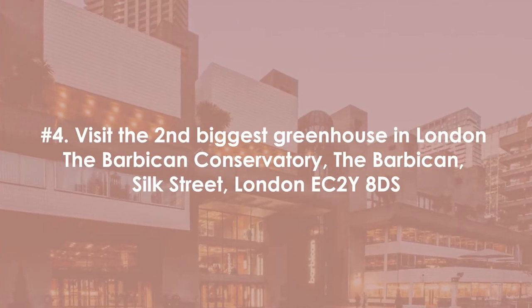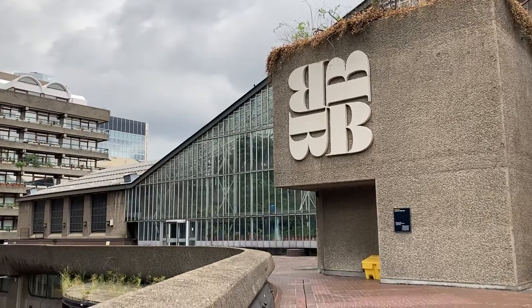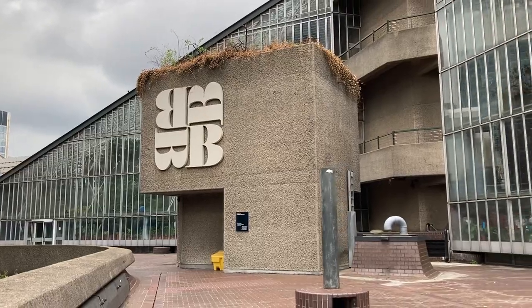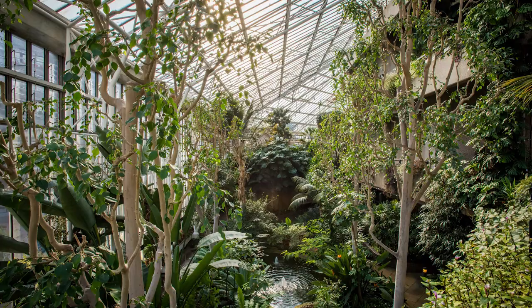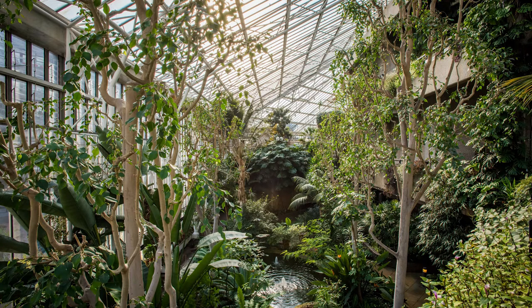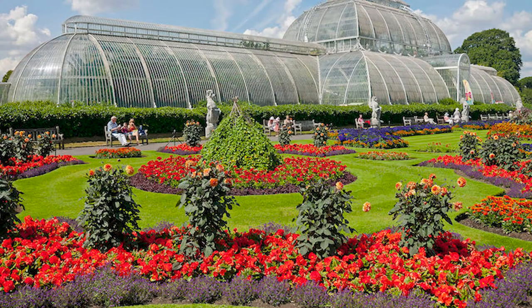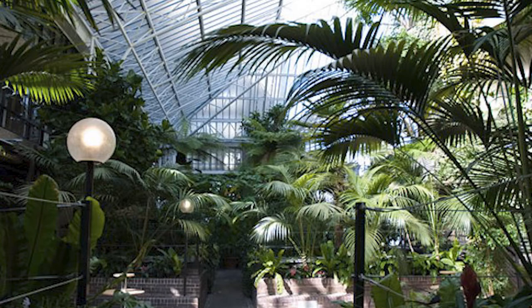Number four: visit the second biggest greenhouse in London — the Barbican Conservatory. This exclusive, mostly unknown oasis above London is definitely unexpected. Housed in the brutalist architecture that is the Barbican Arts Centre, you'll discover your very own rainforest in the middle of London. Opened in 1984, this is the biggest greenhouse in London second only to Kew Gardens, which in and of itself is a must-visit. With 2,000 plant species and an extensive series of concrete terraces and beds, you'll feel like you've been transported to a completely different country.